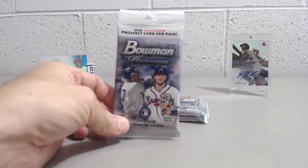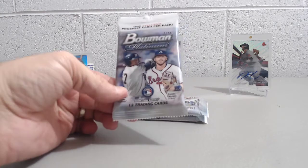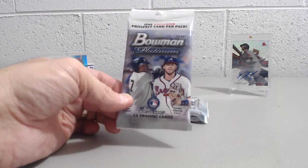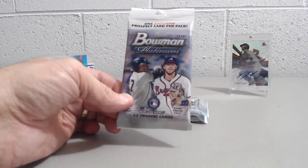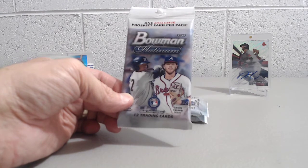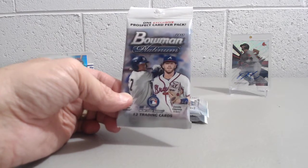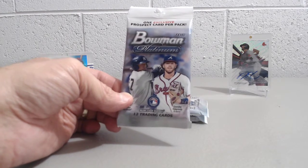Hey everybody, we're here opening up three packs of Bowman Platinum. You get 12 trading cards per pack. Found these at our Meijer store here locally. This product was super hot at first, now probably not quite as hot, but still some nice looking cards — great rookies and prospects in here. It's a retail exclusive, so you can get some hits out of these even though they're a little harder to get out of the packs.